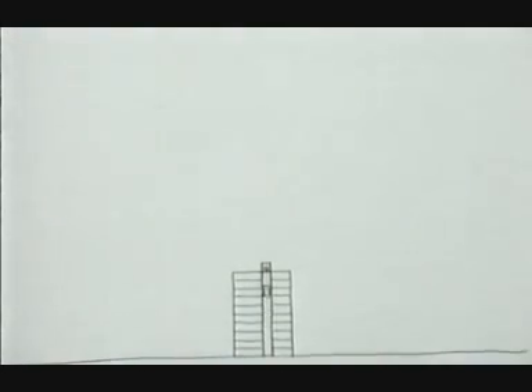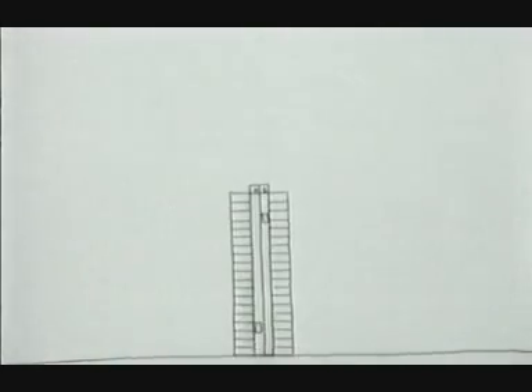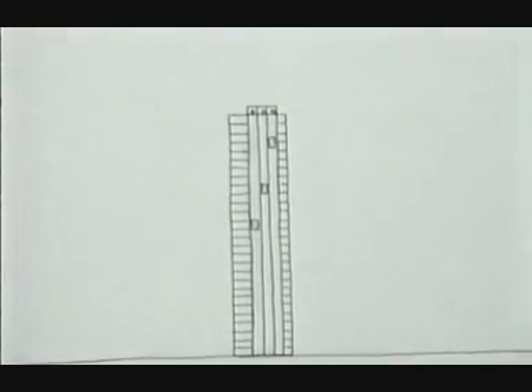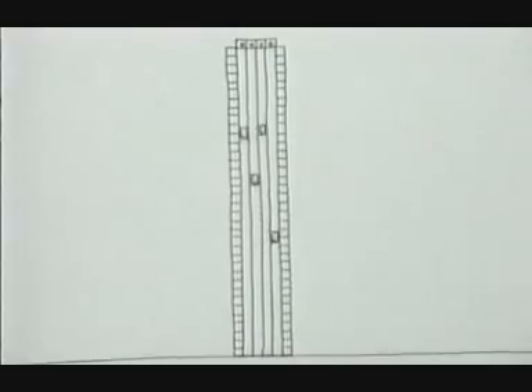Whereas a ten-storey building may only need one lift, a twenty-storey one needs two. Continuing on up, the lifts would eventually leave no room for anything else.